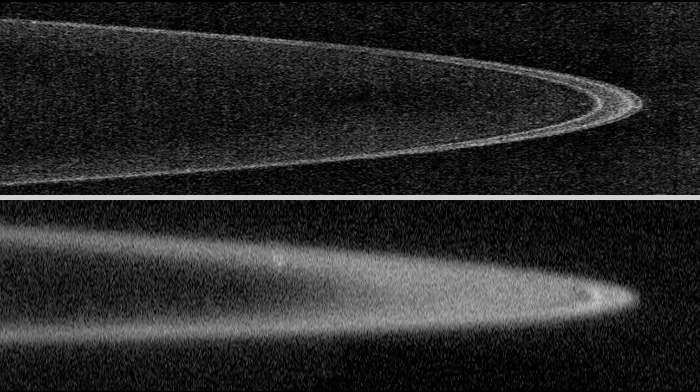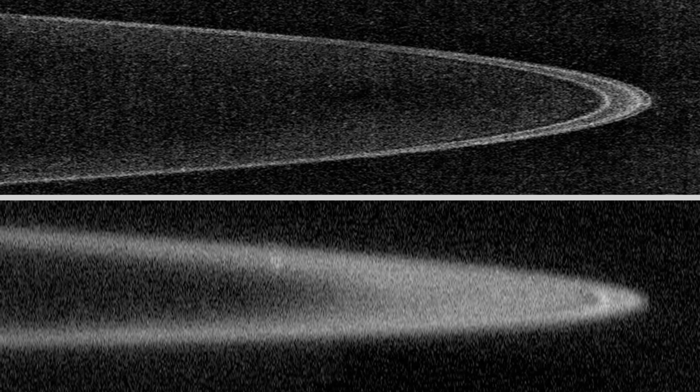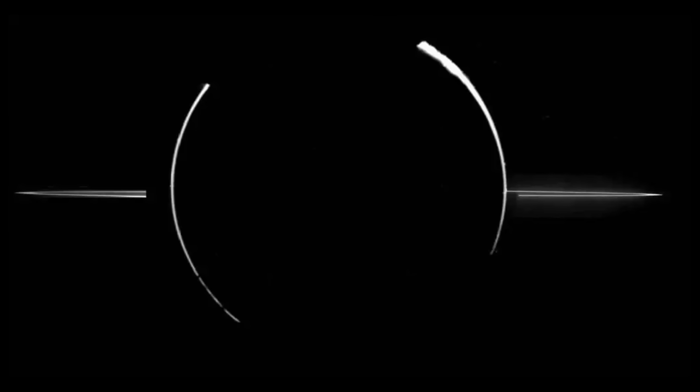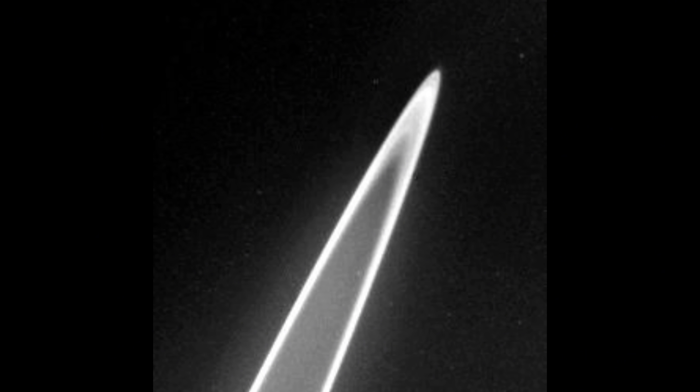Jupiter's rings are far more subtle, so faint that you wouldn't see them through an ordinary backyard telescope. The first confirmed photos of these rings came from Voyager 1 in 1979. After that, Voyager 2 and later missions like Galileo and Juno gave us more clues.